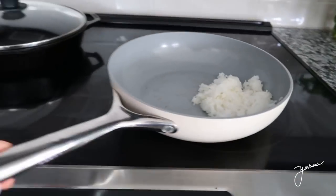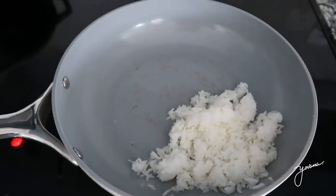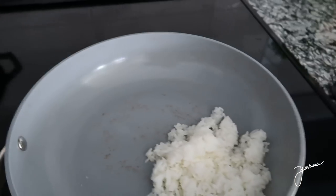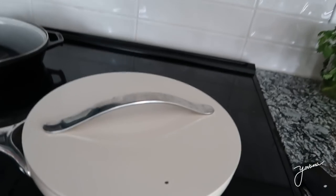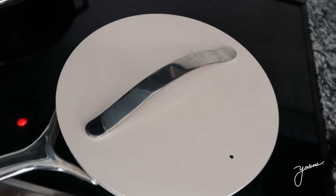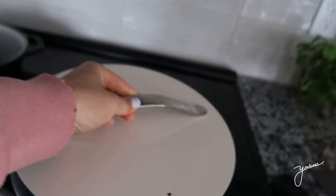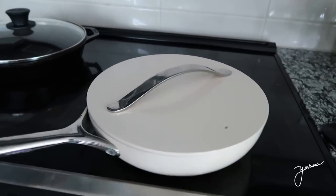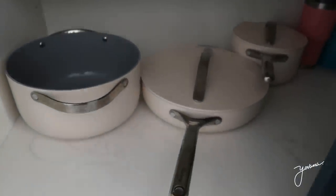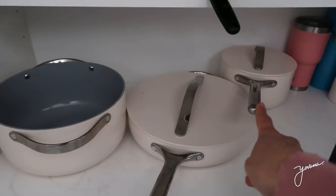I also want to show you this pan, which I really like. They're 100% ceramic, non-toxic, and really pretty. The brand is called Caraway — I'll leave you the link below in case you're interested. I also have other pots and pans from the same brand: a pot, another big pan, and a smaller pot.